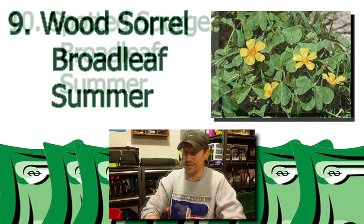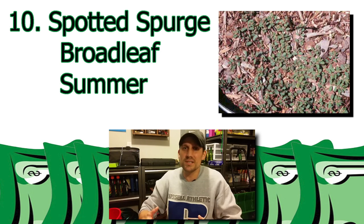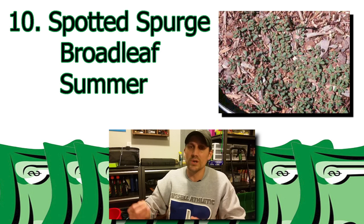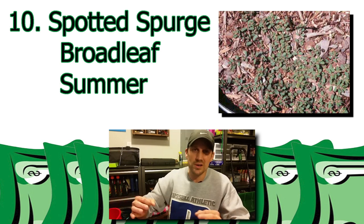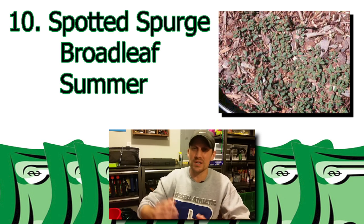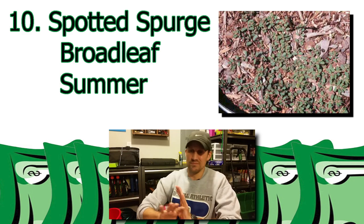Last but not least, number ten: spotted spurge. I see folks all the time online with this weed saying, what is this? It's another broadleaf summer weed, and I've seen it in my lawn. It is really easy to pull out, kind of like the wood sorrel. It grows real low and kind of green with oval-looking leaves — it has a red tint to it in spots. I couldn't tell you much about what herbicides will do for it because I've never had a huge infestation. What I have had, I've been able to pick out by hand, and it seems to go away.